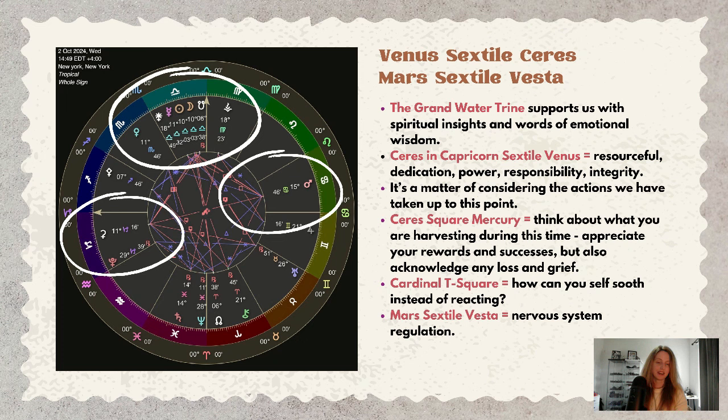With Mars sextile Vesta, nervous system regulation is key. It may feel like there are so many options — we don't know what to do, we're overthinking, questioning people's views, not wanting to upset or offend others. There can be a whole walking-on-eggshells, people-pleasing, tightrope kind of dynamic. It can feel a little nervy and shaky, but the grand water trine can be so supportive in helping us regulate our emotions.